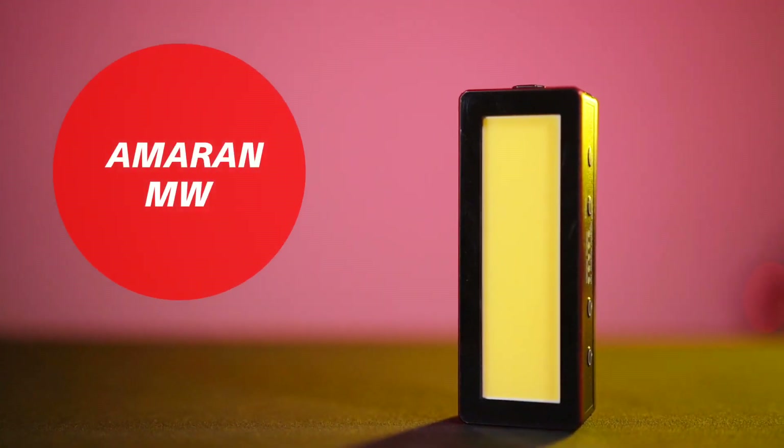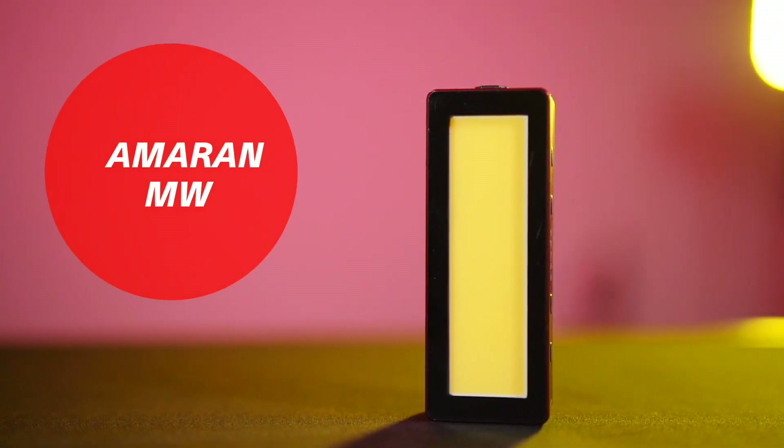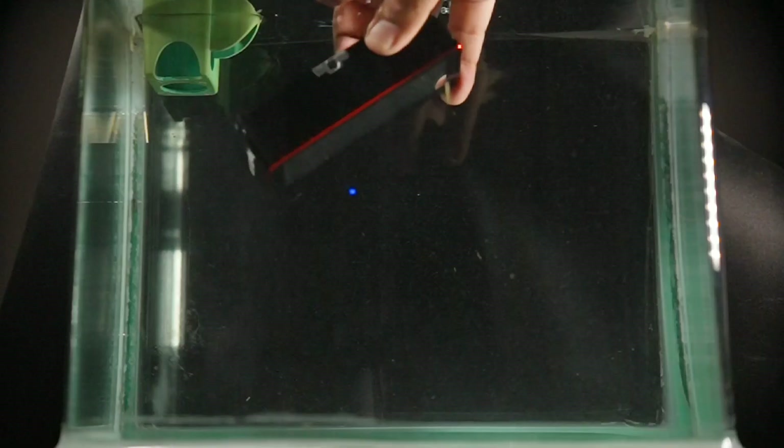I have a lot of video lights on my channel - RGB lights and normal LED lights. Today, I have a very unique light. If you look at this review, I'm giving you a guarantee guys - you can understand just how versatile a light this is, which will take your video and photography one step up. I have the Aperture Amaran MW here. This is a compact LED light that is waterproof. Yes, you heard it right - it is waterproof.